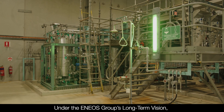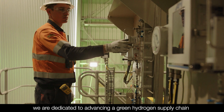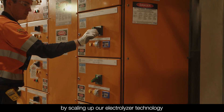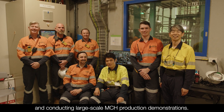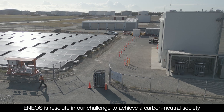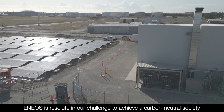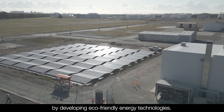Under the ENEOS group's long-term vision, we are dedicated to advancing a green hydrogen supply chain by scaling up our electrolyzer technology and conducting large-scale MCH production demonstrations. ENEOS is resolute in our challenge to achieve a carbon-neutral society by developing eco-friendly energy technologies.